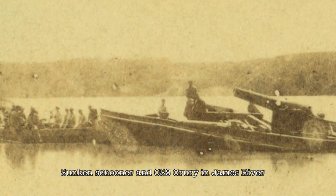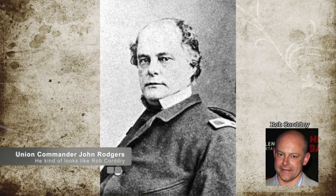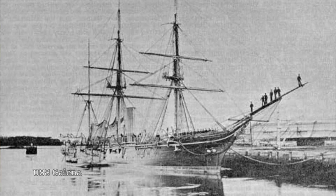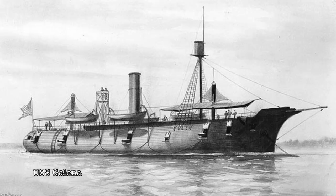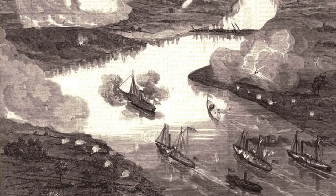On May 15th, Union Commander John Rogers approached Drury's Bluff with five warships. His command vessel, the USS Galena, was a smaller ironclad and not as well armored as the USS Monitor. It appeared to resemble the older wooden ships more, but it was still a modern design. As the fleet got in range of Drury's Bluff, the fort opened fire on the Union.